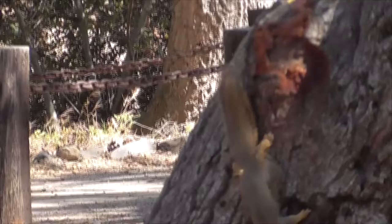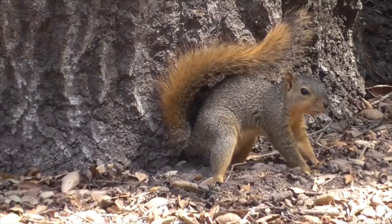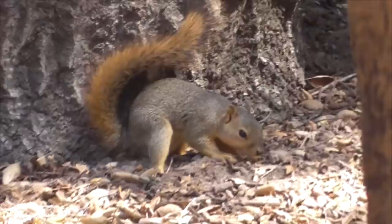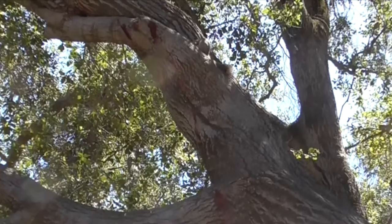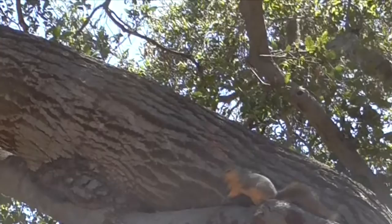They nest in trees in either leaf nests about 20 to 30 feet above the ground, or in tree cavities in the limbs. They are diurnal and non-territorial, and spend a lot of time on the ground. They're super jumpers — they can jump about 15 feet. They communicate by making an assortment of clucking sounds. They're very successful reproducing animals, producing two litters per year instead of one like most squirrels.